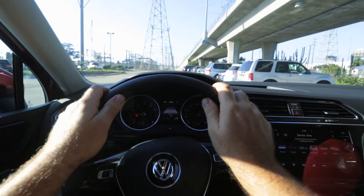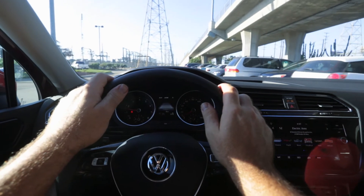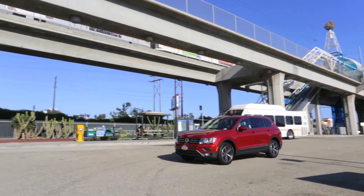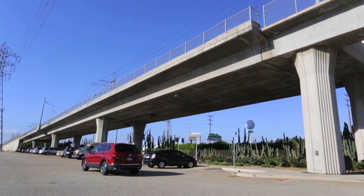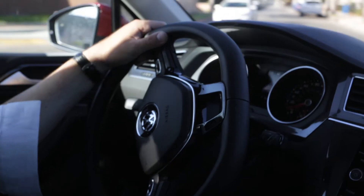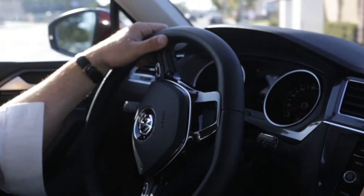When I test drive clients in this car, one of the first things they say is that it doesn't feel like a big SUV. Even though the car is 10 inches longer, it drives like a car. They also really love the turning radius — they say it feels just like a Golf, which it should because it's on the MQB platform.